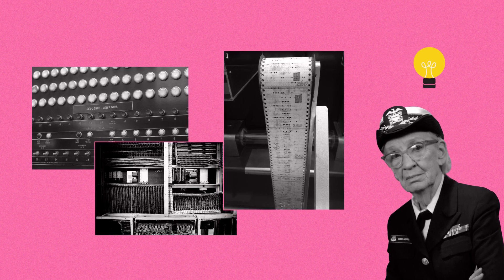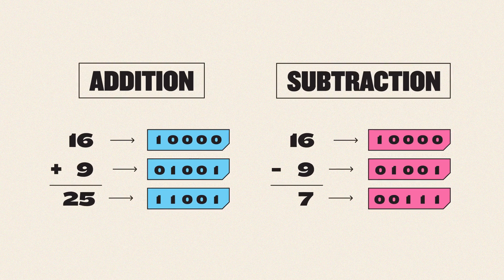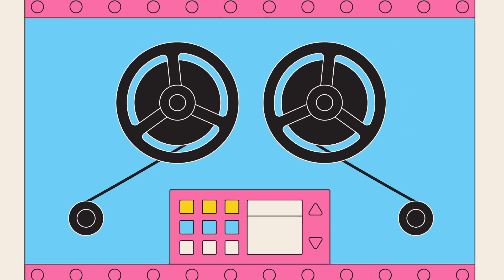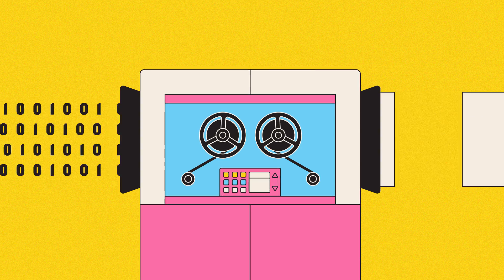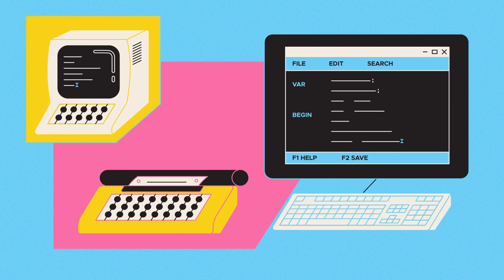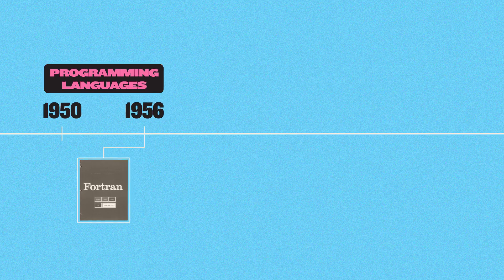But Hopper had an idea. Instead of just programming the computer to perform operations like adding and subtracting, why not program it to do so in response to words like "add" and "subtract"? Sure, it would be slower. But it would also be easier, because it would turn the reams of ones and zeros into something resembling ordinary language. This was a major step forward, because it kick-started a movement to make computers user-friendly, which has continued ever since.